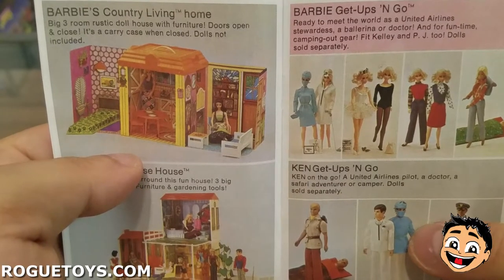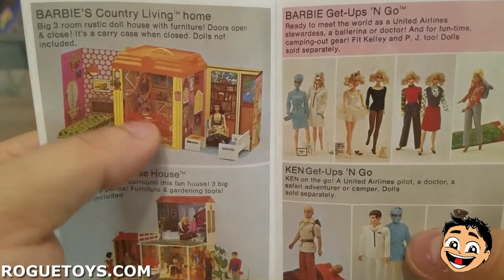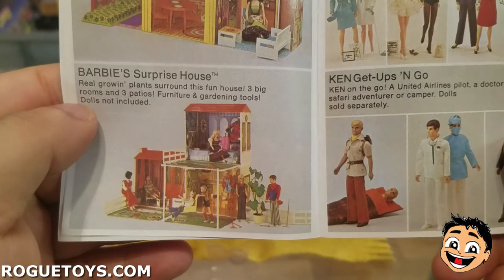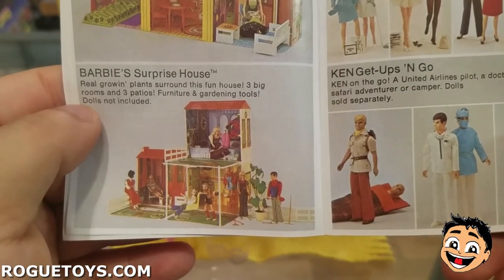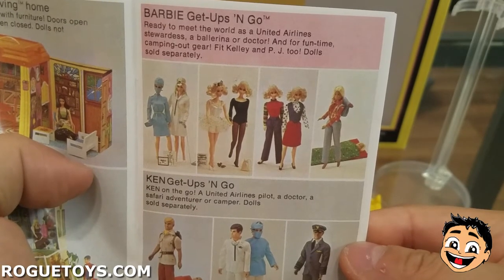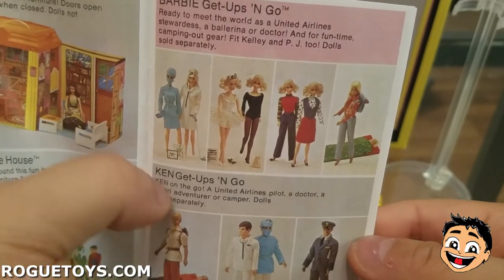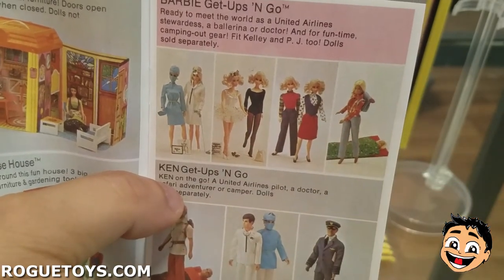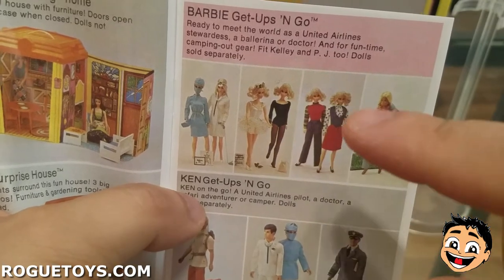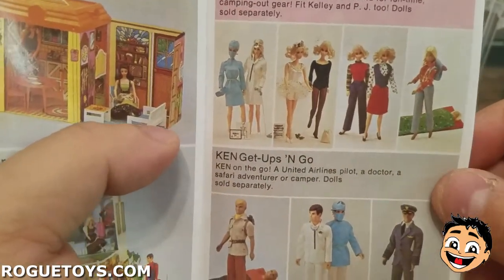Barbie's Country Living Home — big three-room rustic dollhouse with furniture, doors open and close, and it's a carry case when closed. Now I know why my mom was obsessed! Barbie's Surprise House — real growing plants surround this fun house, three big rooms and three patios, furniture and gardening tools. Barbie Get Ups and Go — ready to meet the world as a United Airlines stewardess, a ballerina, or a doctor. This look reminds me of Penny from Dirty Dancing when she's teaching Baby how to dance. And the scrub outfit — that is some Grey's Anatomy stuff right there, I love it.